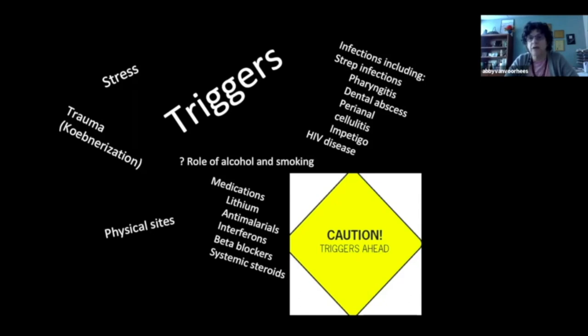Trauma can trigger psoriasis as well — we'll learn about that in a few moments. Medications are also known to be triggers of psoriasis.